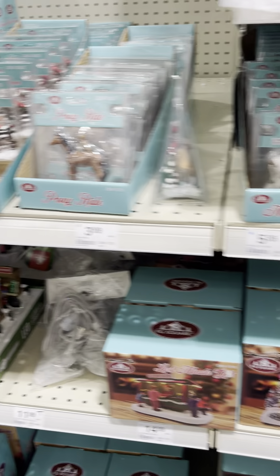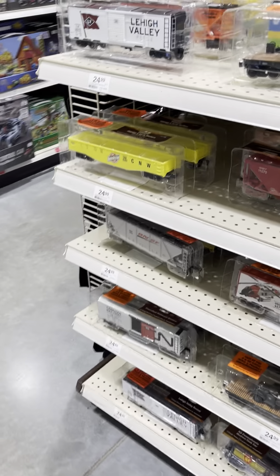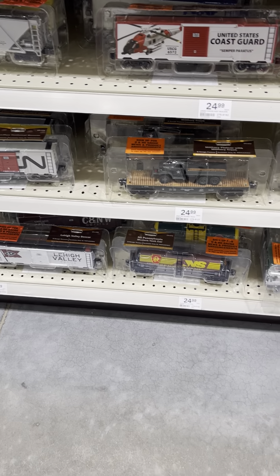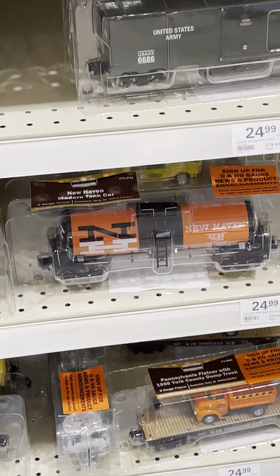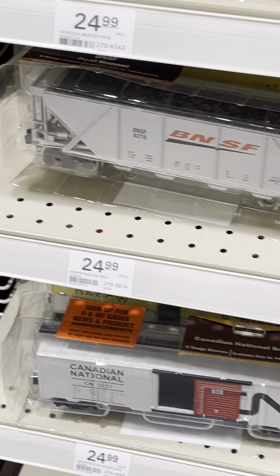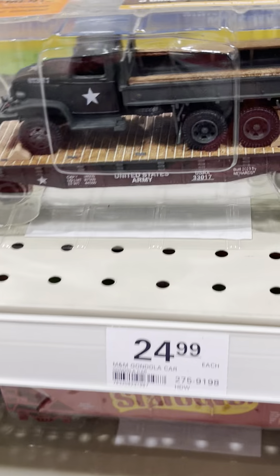If you can't get something in your local Menards store, just go online and they can mail it right to you. I know some people from the last video said they don't have a Menards near them, but they'll mail it directly to you. Got some Canadian National, some Army, Coast Guard, Norfolk Southern, New Haven, Army Boxcar, Lee Valley - some good rolling stock right there.